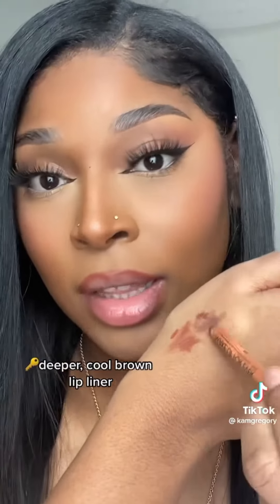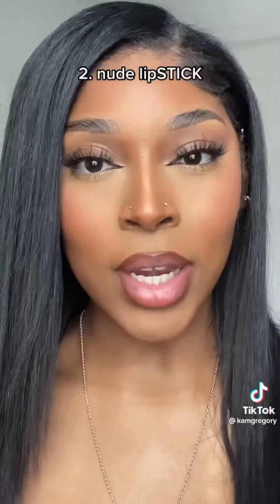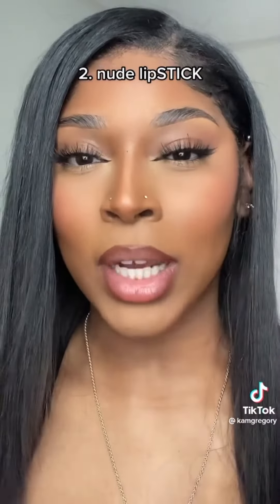Now we're going to take a cooler brown shade and repeat the same process again. This is hard to do while I talk. Next, you need to go in with either a lipstick or a liquid lipstick.